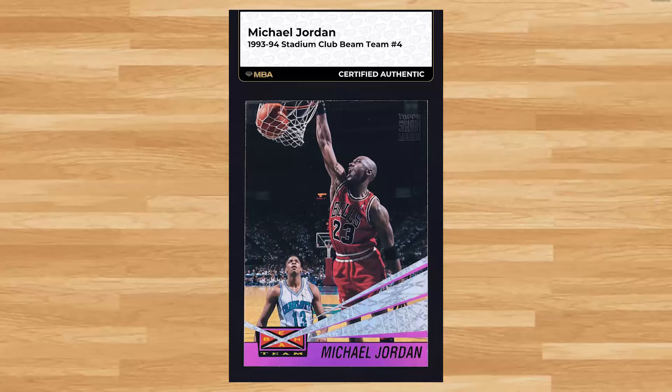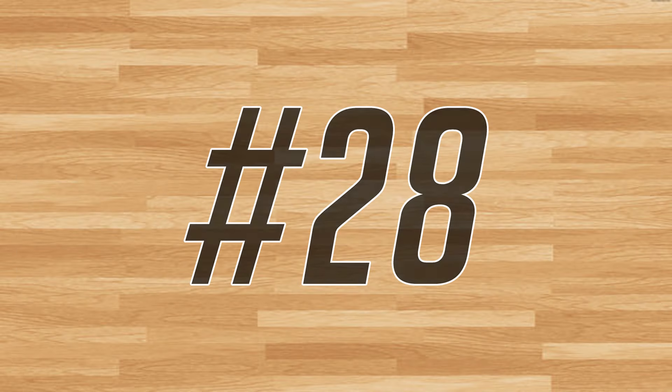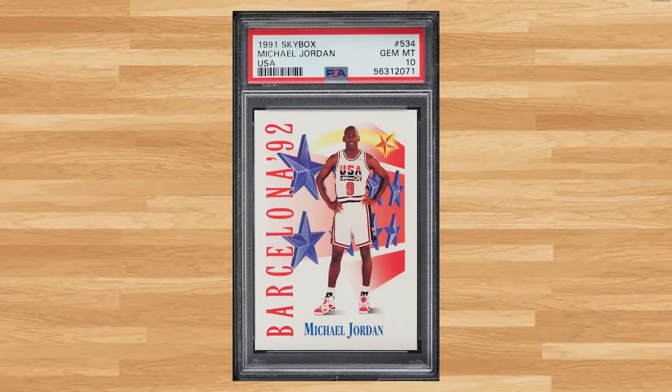Up next at number 29 is Michael Jordan's 1993 Stadium Club Beam Team insert with card number 4. This card was ungraded but authenticated by NBA, received 29 bids, and sold for $93.60. Coming in at number 28 is this 1991 Skybox USA Michael Jordan card number 534. This was a PSA 10 that received 15 bids and it sold for $98.40.